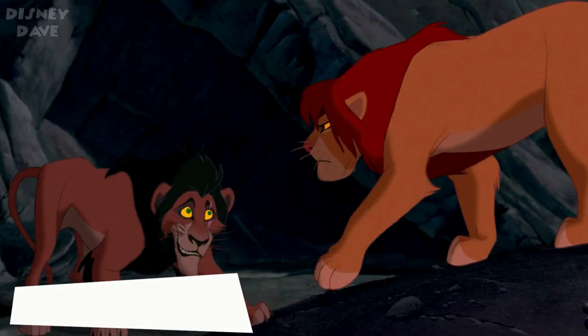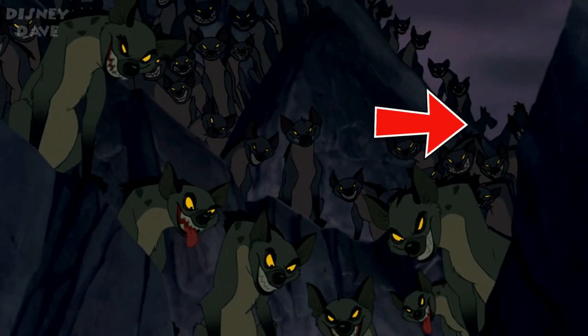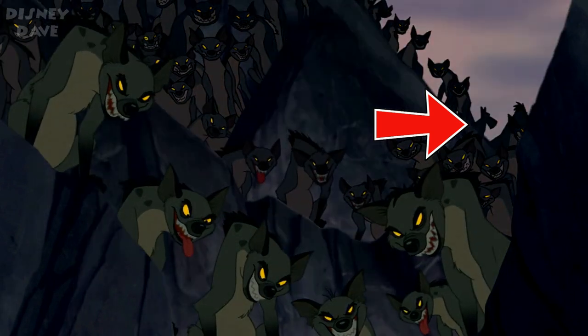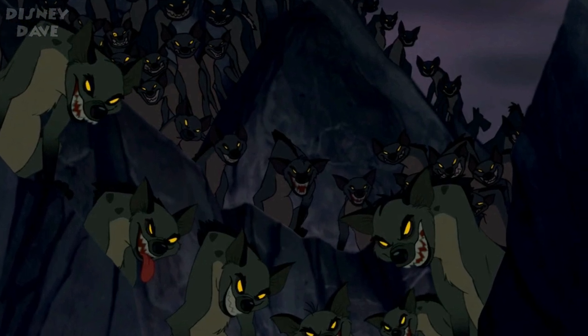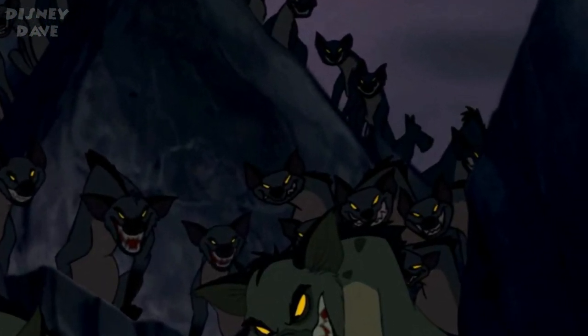Number ten: The Lion King. If you quickly look to the top right side of the screen you will get a glimpse of Jock, the Scottish Terrier from Lady and the Tramp. This can be seen in the background during the fight scene between Simba and Scar.